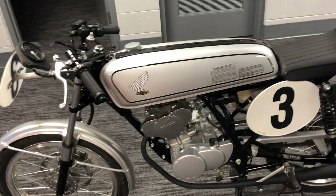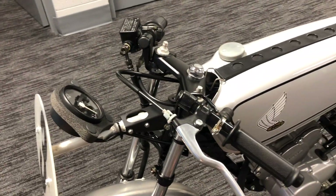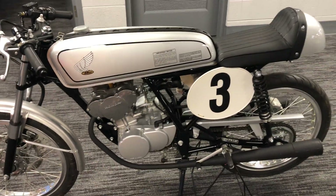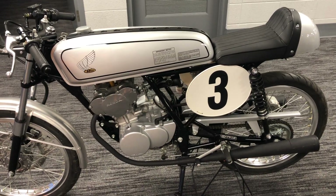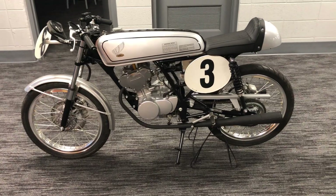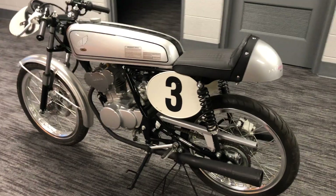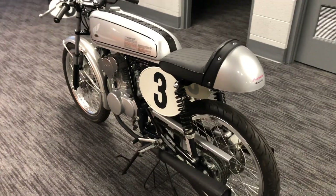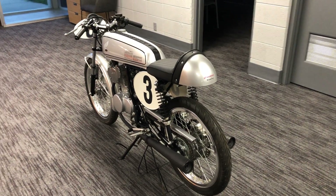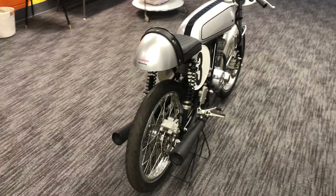This one is in absolutely great shape — no dents, no scratches. To my knowledge, this bike has never been started. I've not started it in my ownership, and the original owner told me he had not started it either. So while not what I would call factory new, it's about as close as you can get for a 16-year-old vehicle.